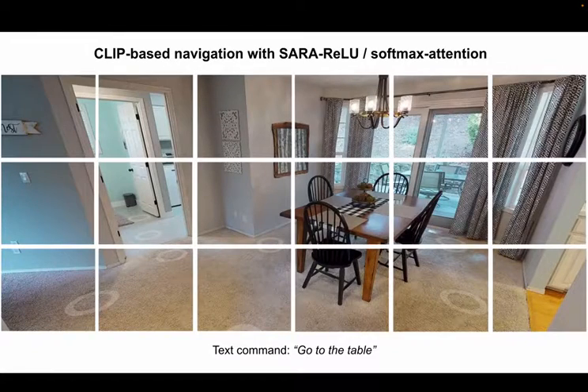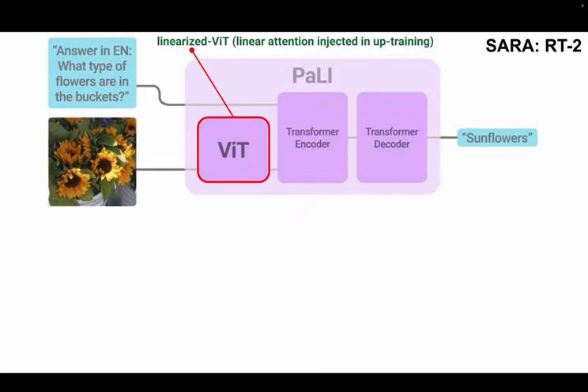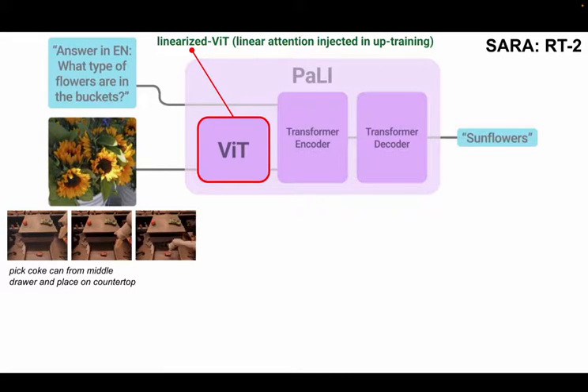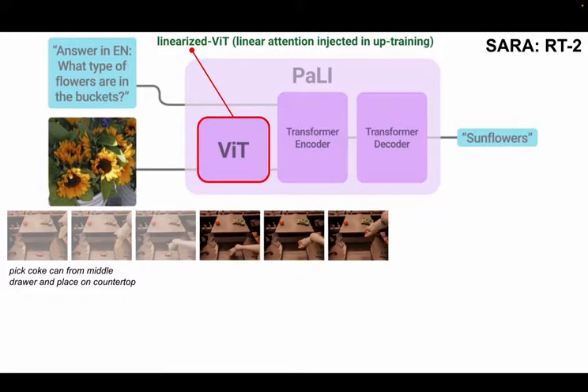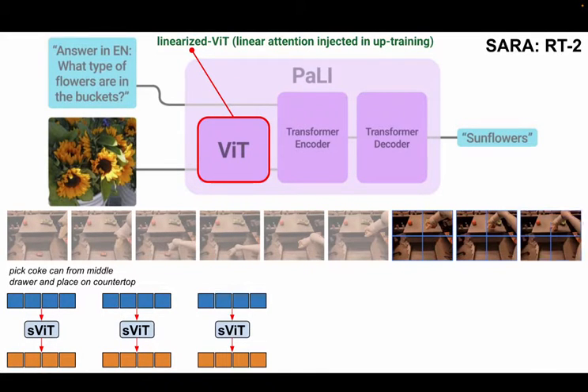For VR navigation, SARA is indistinguishable from regular attention, providing desirable spiky attention patterns. For real applications, we start by applying SARA in the RT2 model using vision-language PaLI backbones. We inject SARA into ViT encoders that are then fused with text tokens via the self-attention mechanism, shown here for a history of three frames.